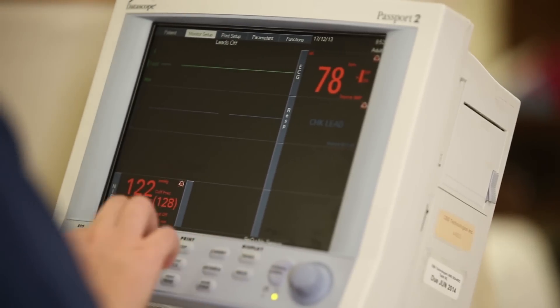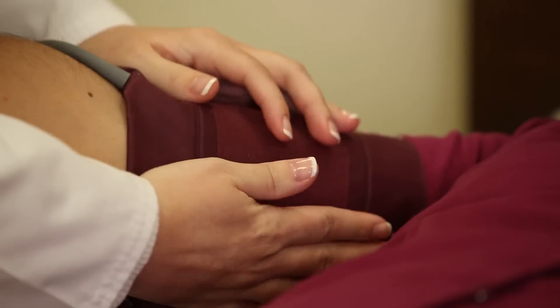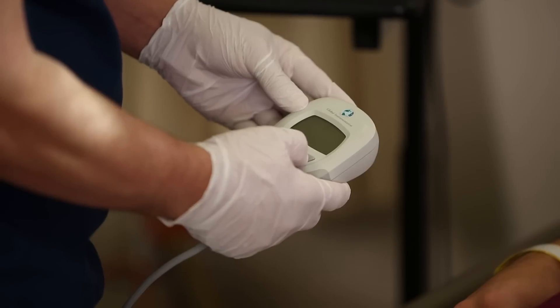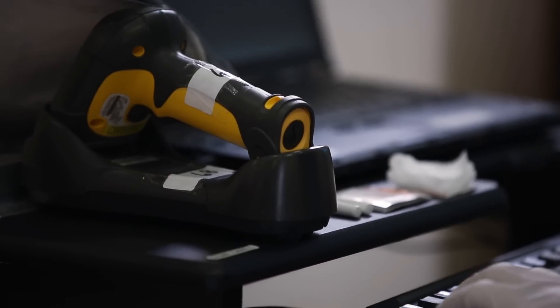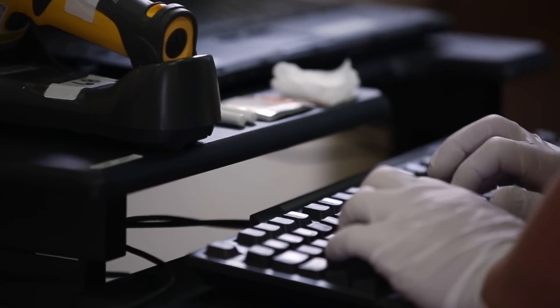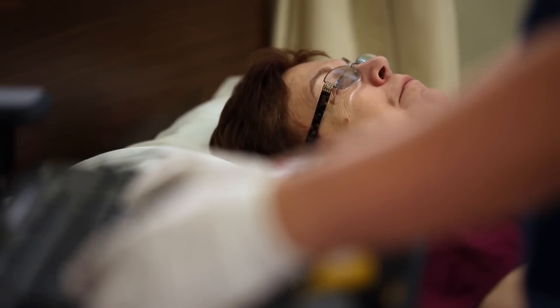Solarium specializes in creative solutions for designing and conducting challenging cardiac safety studies. At Solarium, we have experience not only with a wide variety of ECG intense studies, but also experience with all of the ECG core labs, including our own highly automated ECG core lab. That means our staff are familiar with the different equipment options available, as well as the different core lab processes, which help to ensure that the study runs smoothly.